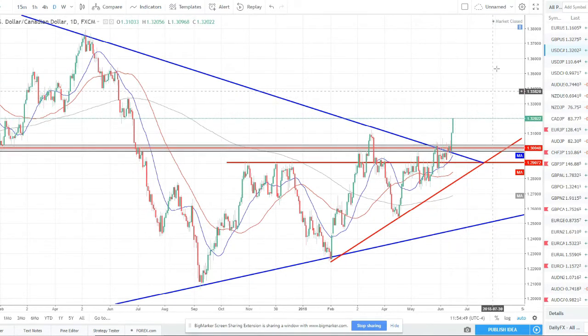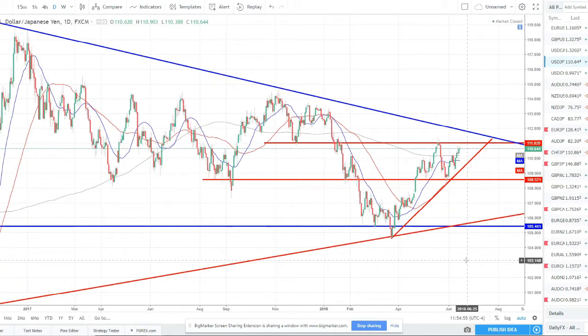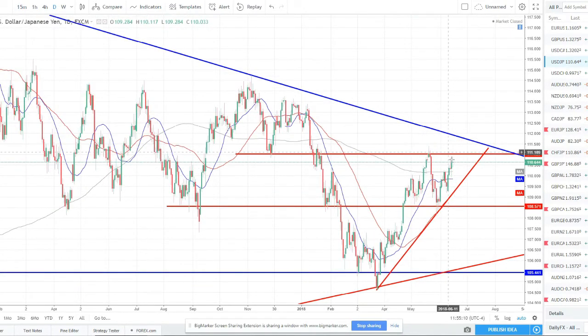Dollar-yen — not really too excited about this pair. It hasn't really had the best price action. We're coming up near resistance, so until we get a break and maybe a retest, I'm not really looking to trade it. I'm not a counter-trend trader, and shorting off this resistance would be counter-trend. Ultimately on dollar-yen, I'm just waiting for a break to the upside, then get in on a pullback and catch the next move up.